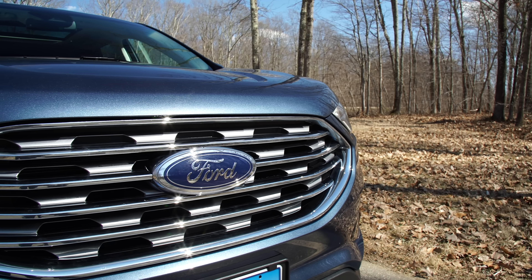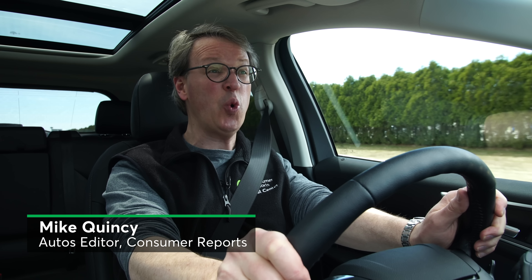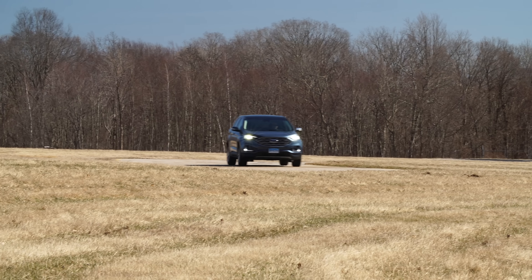Ford has sharpened the Edge's performance for 2019, improving acceleration and fuel economy. Buyers looking for a family-friendly SUV will find that the Edge is quite well-rounded, with agile handling, a steady ride, and a somewhat unexpected premium feel. Ford has managed to instill a taut and agile feel in this substantial SUV.